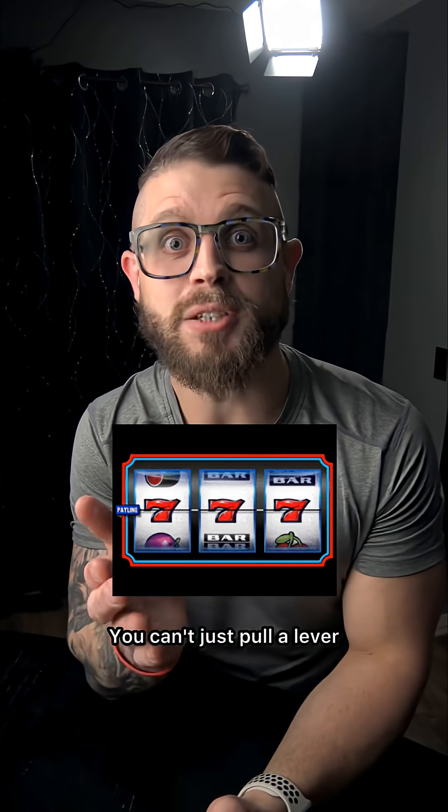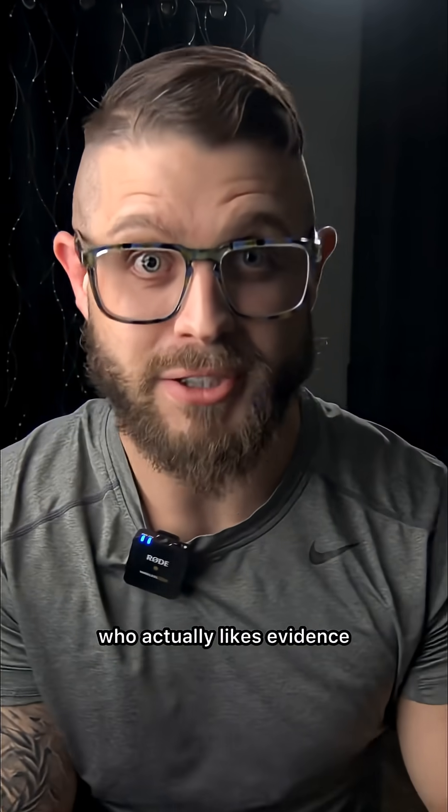Look, your body's not a slot machine, okay? You can't just pull a lever and hope fat loss happens. It's an actual system. Here's how to do it like a grown adult who actually likes evidence.